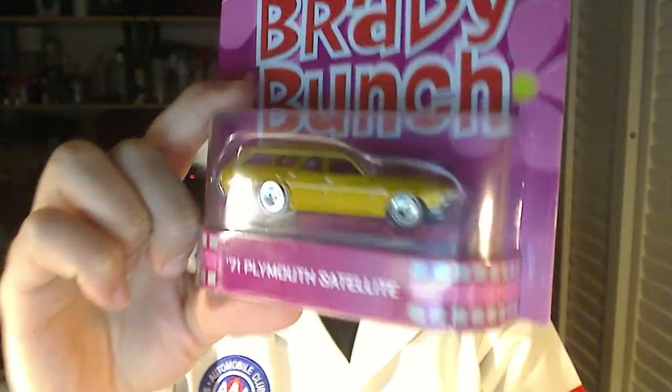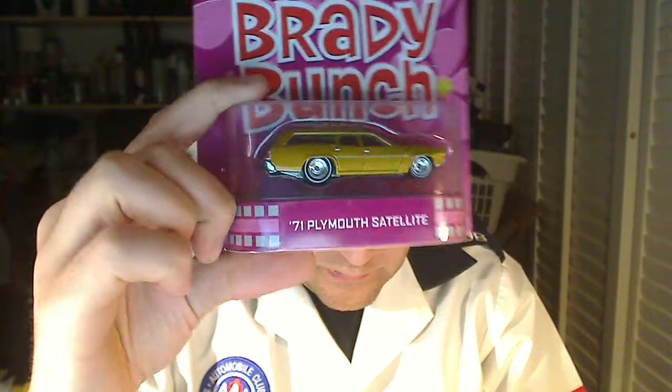Last and not least, the coolest one I found all day — one that I've really been looking for. It's this one right here: the Brady Bunch 71 Plymouth Satellite. I wanted it for the wheels. See those wheels in the front? I want a lot of these so I can take those small wheels on the front — they look like Lowrider wheels.